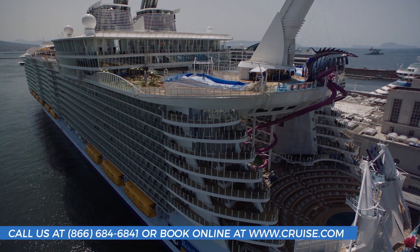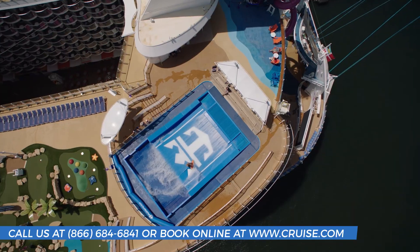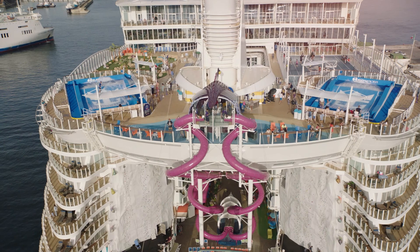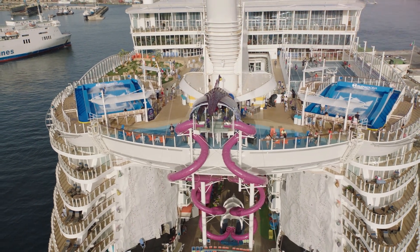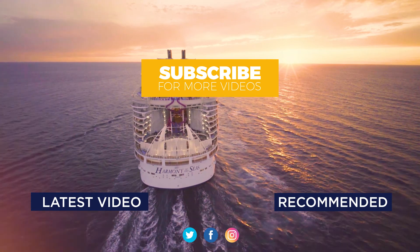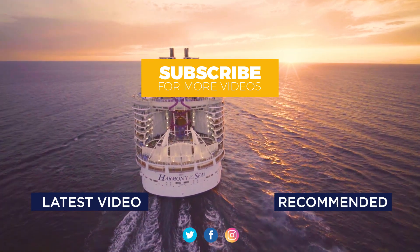Royal Caribbean's Harmony of the Seas, along with her sister Oasis-class ships, is brimming with adventure and unique experiences you won't find anywhere else. Participate in the magic for yourself and make sure to book your next getaway today with Cruise.com. While you're here, hit that subscribe button to see the next installment on this beauty and get an inside look at more ships with Cruise.com.